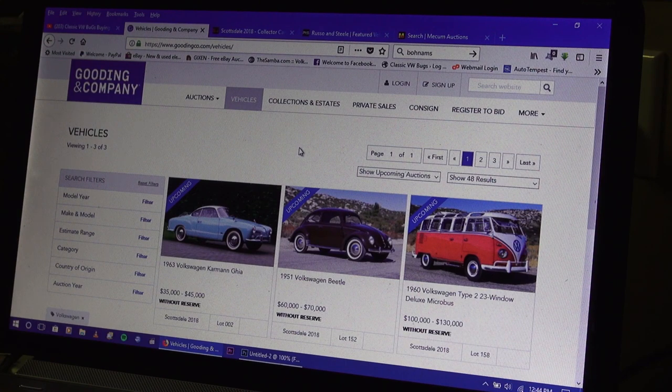I just wanted to show you a couple of the websites I'm browsing now. The Scottsdale auctions are going off the weekend of the 19th of January 2018, so you have Gooding & Company, Barrett-Jackson, Russo and Steele, and RM Auctions all going off that weekend.